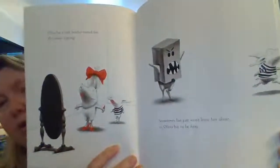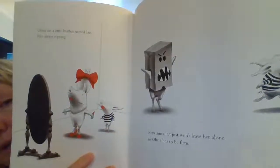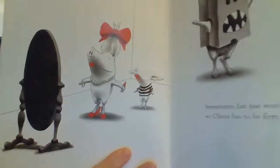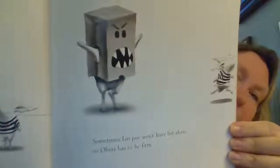Notice how she is firm with her little brother Ian. Olivia lives with her mother, her father, her brother, her dog Perry, and Edwin, the cat.